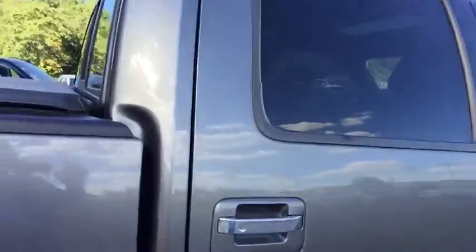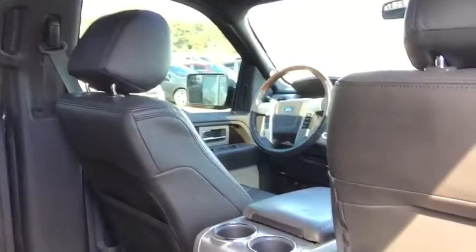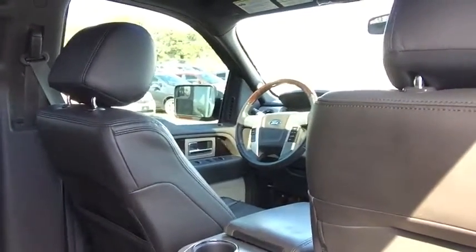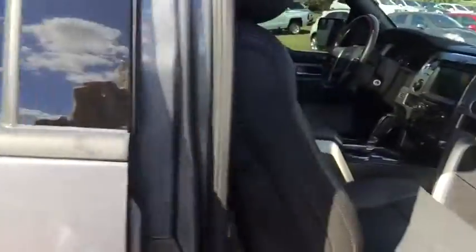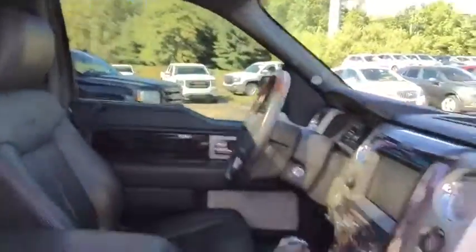The Platinum Edition gives you the Platinum side steps, also power side steps, all-weather mats, leather, sunroof, leather and wood grain steering wheel, cruise control, and Bluetooth. Just an all-around great vehicle.